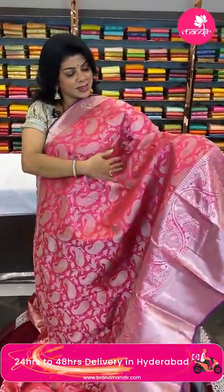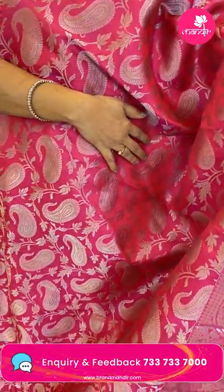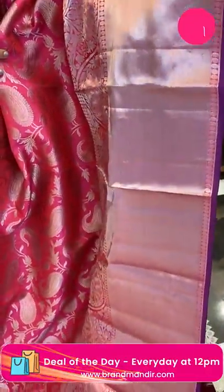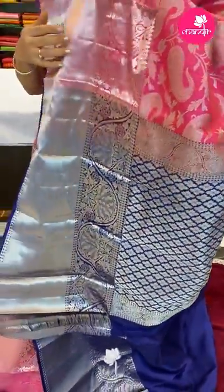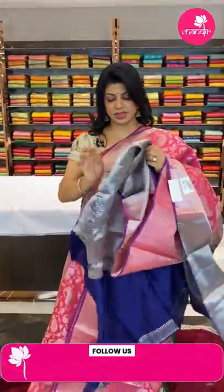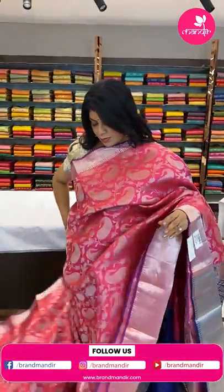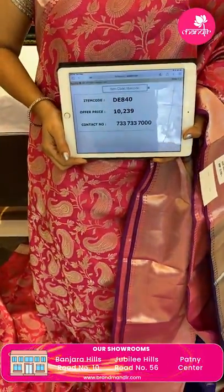We ship globally; within Hyderabad we provide cash on delivery. Do log on to our website www.brandmandi.com for everyday exciting offers. Next one — very lovely pink and navy blue Kanchi pattu with beautiful paisley, stems with leaves and florals. Border has huge floral vines with cross kadi and a purple edge contrast. The pallu is contrast navy blue with florals. The blouse is contrast with border. Pricing: ₹10,239 — quite budget-friendly! Code DE840.